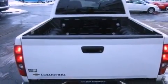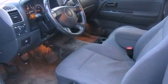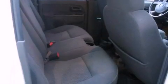Features include air conditioning, cruise control, full-power accessories, a CD player, a leather-wrapped steering wheel, a bed liner, a passenger side vanity mirror, an anti-lock braking system, a keyless entry system, and aluminum wheels.